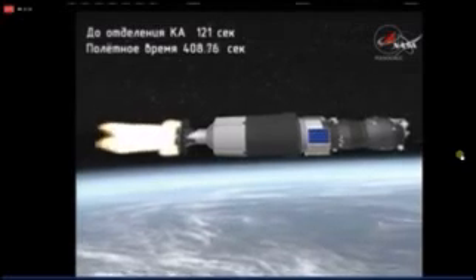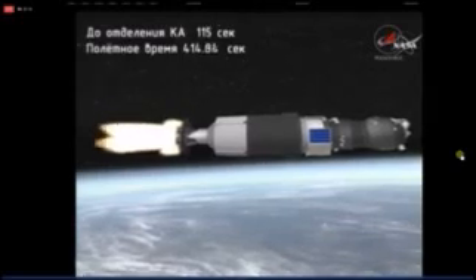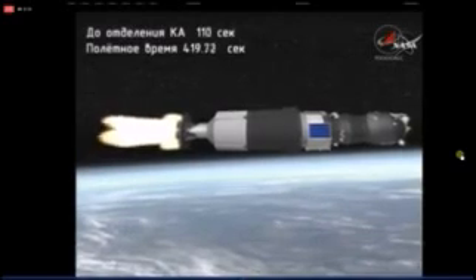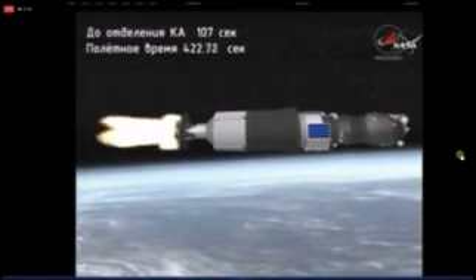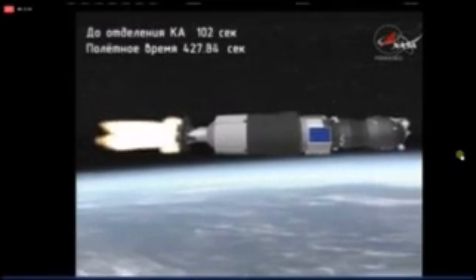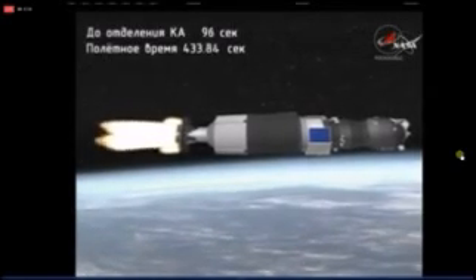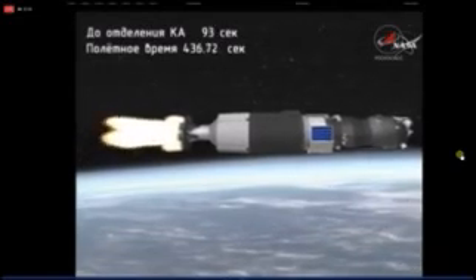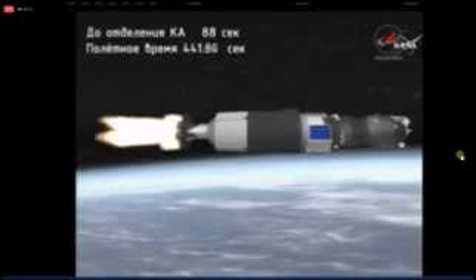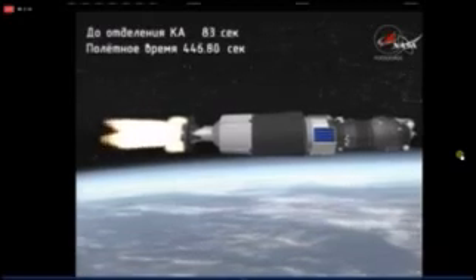Coming up on the seven-minute mark into the flight. The third stage engine continues to perform in superb fashion — no issues reported as we head into the final one minute and 46 seconds of powered flight. The roll, pitch, and yaw of the Soyuz booster and its associated Progress resupply craft all reported to be in nominal fashion. Flight controllers of the Russian Mission Control Center in Korolyov are standing by to take over the rest of the flight of the Progress vehicle following third stage shutdown and spacecraft separation.